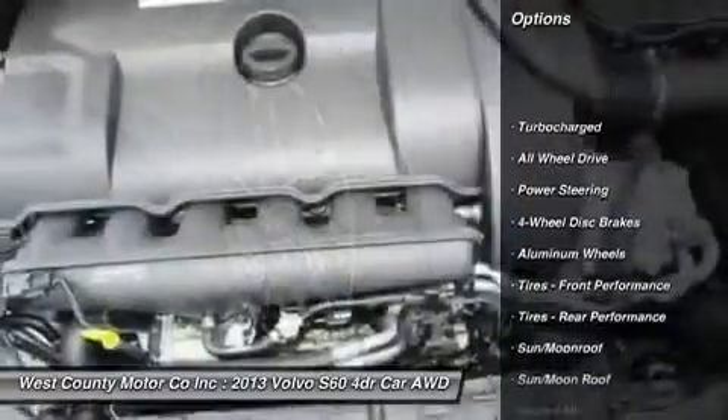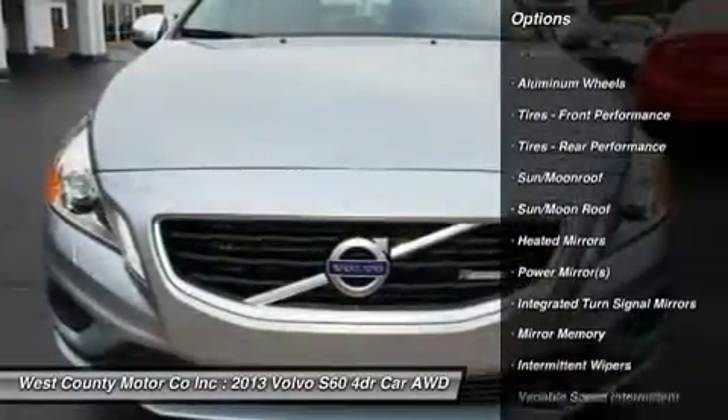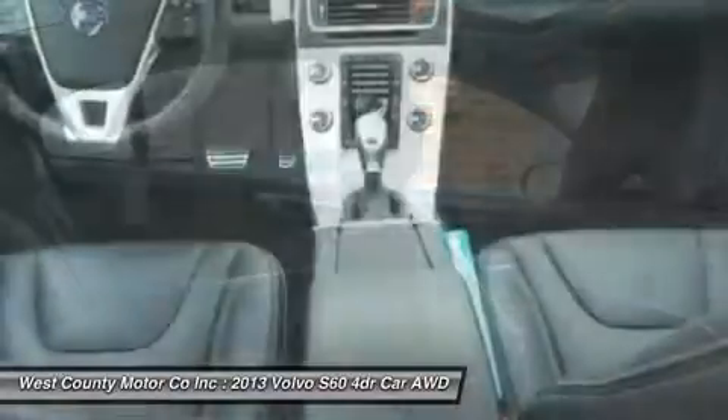It's even easy on the gas, giving you nearly 18 mpg in the city and over 25 mpg on the open road. This S60 doesn't skimp on power or luxury.